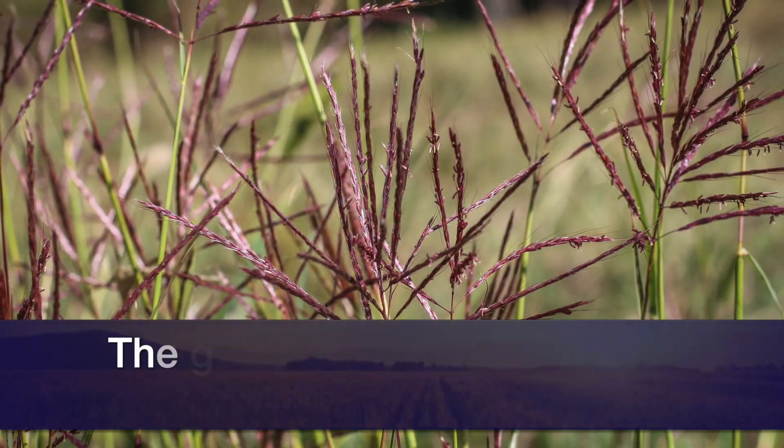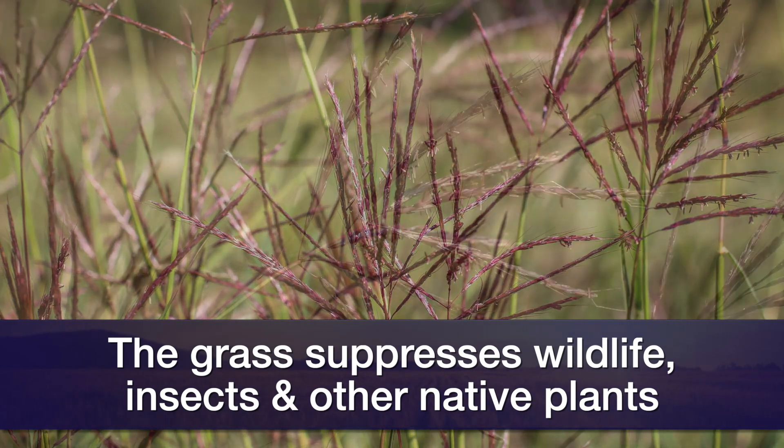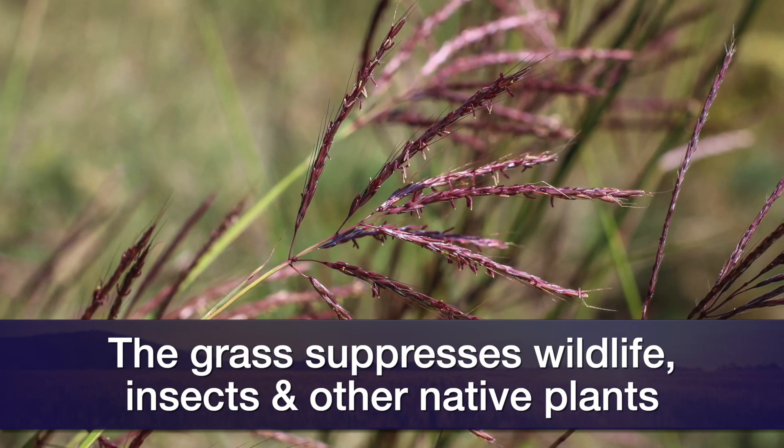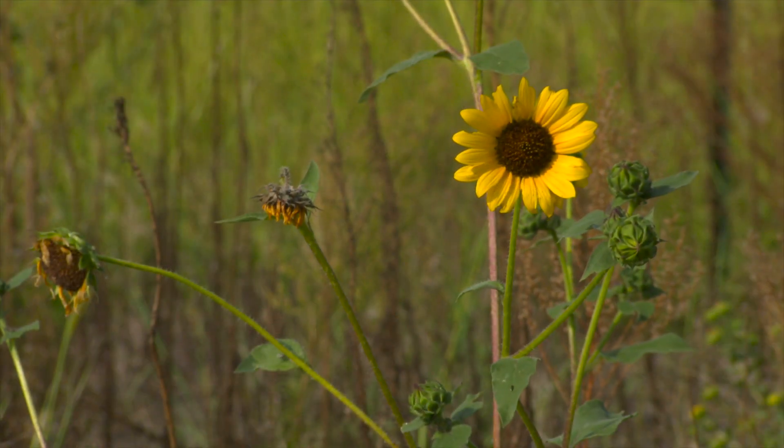Old world bluestem, like a lot of these exotic invasive grasses, tends to form a really thick mat of vegetation that inhibits anything else from growing.